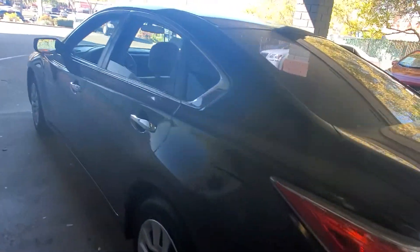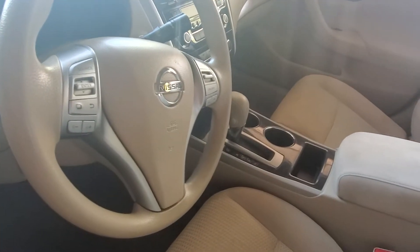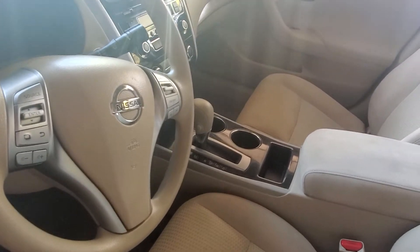Take a quick peek on the inside. It has power windows, power locks, Bluetooth for your phone and audio, push button start, and automatic transmission. This one does have a power seat.